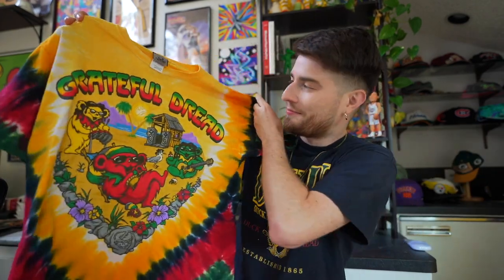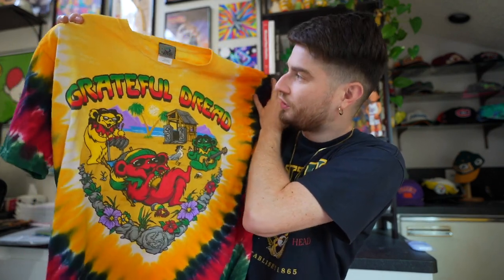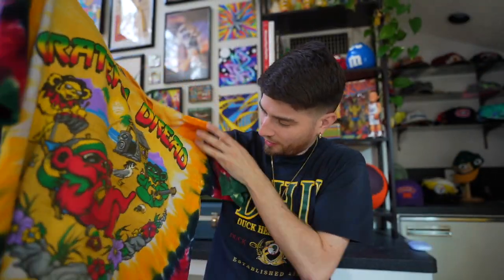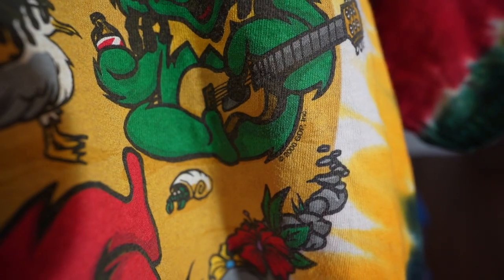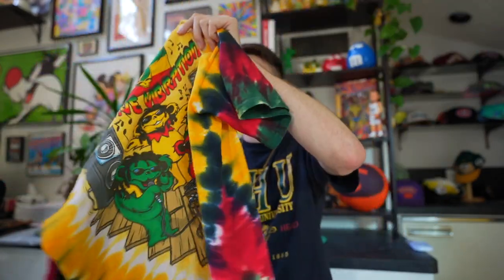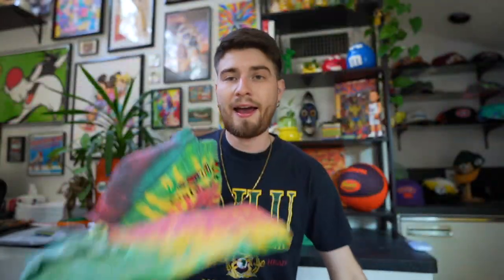This next one is an absolute gem — a banger, dude. Grateful Dead! This is a Liquid Blue vintage Grateful Dead shirt. I'm calling it vintage because the tag is all stitched in. This is a 2000 Grateful Dead tee, so it's 21 years old. It's double stitched, the back is awesome — 'Positive Vibrations.' I definitely have to throw together a fit with this.